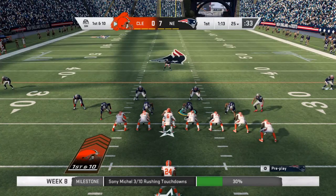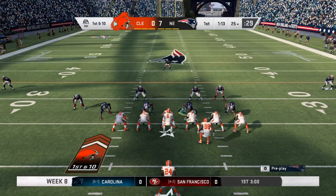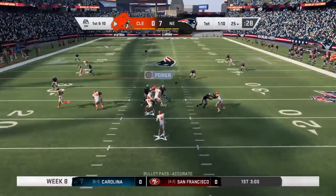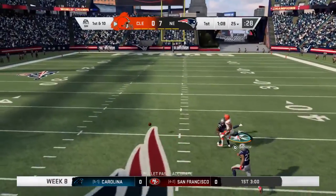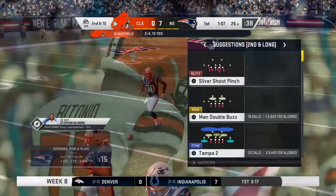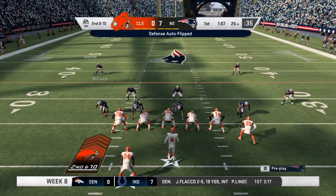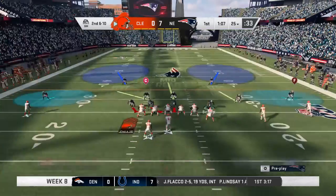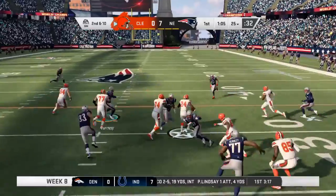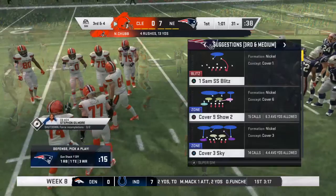Mayfield going to lead the Browns out now, first and ten at their own 25-yard line. Play fake, Mayfield — almost able to intercept it. That's what he would have liked to have held on to on his first drive. An incomplete pass leads to second and ten from the 25. From the gun, it's a give to Chubb and he'll wind up with about six, up past the 30 to the 31.